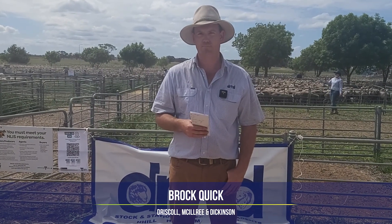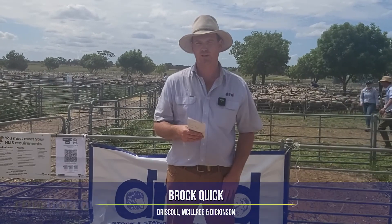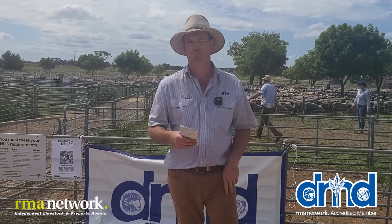Hi, it's Brock Quick from DMD at NIL, with the NIL and Caniva Annual Ewe Weather Lamb Sale Report here today.